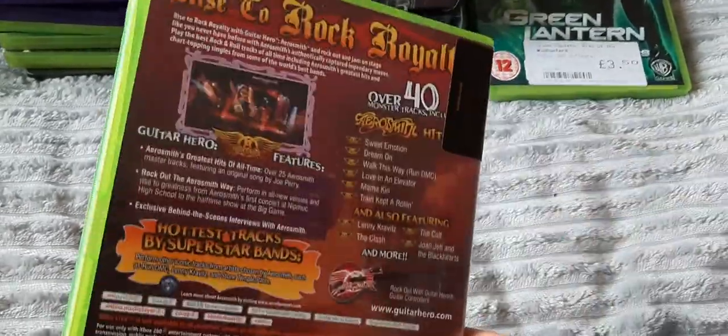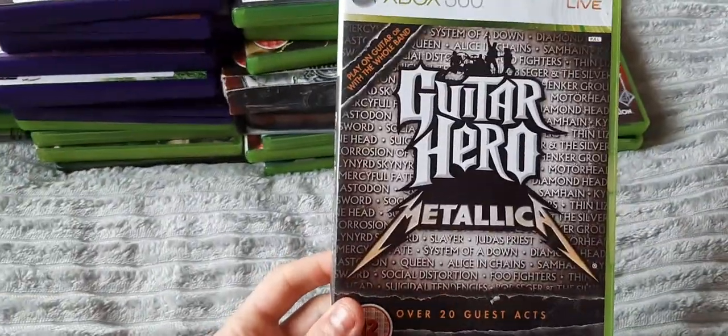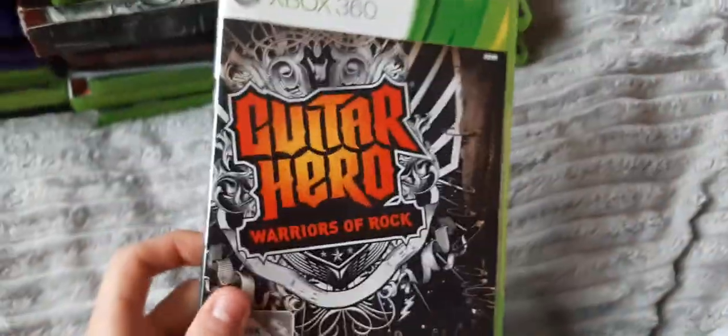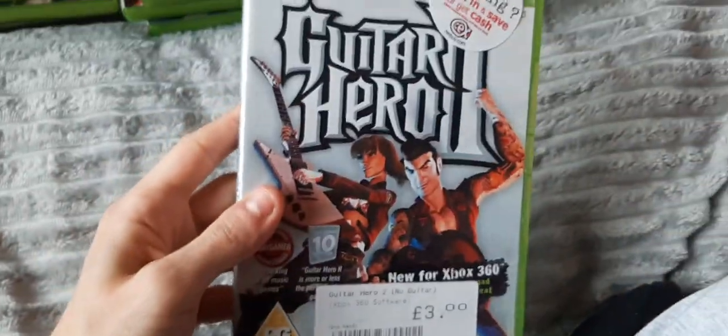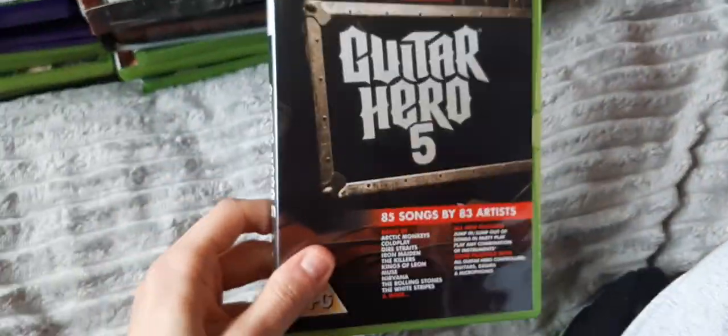Guitar Hero Aerosmith — I believe this game works without the guitar. I think there's only the first, second, third and that one, and maybe Metallica, that work without a guitar. Speaking of Metallica, we have the Guitar Hero Metallica version here. I think Aerosmith is the only other one that doesn't require a guitar. Guitar Hero: Warriors of Rock, Guitar Hero 2 — which doesn't require a guitar — and the third game, which I really enjoyed and is probably my favourite. Then World Tour and Guitar Hero 5. Guitar Hero has gone away now — we haven't really had a new one in quite some time.